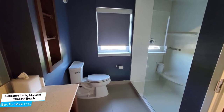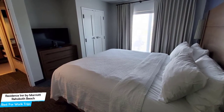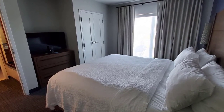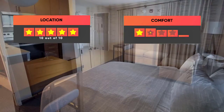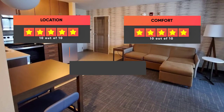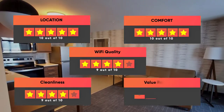Most of the rooms have air conditioning, ensuite bathrooms, dishwashers, flat-screen TVs, minibars, and more. Prices can vary depending on the room size and what it has to offer. Here are our ratings for the hotel: Location 10 out of 10, Comfort 10 out of 10, Wi-Fi Quality 9 out of 10, Cleanliness 9 out of 10, Value for your money 9 out of 10.